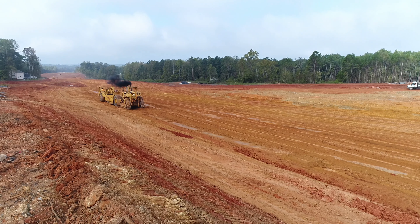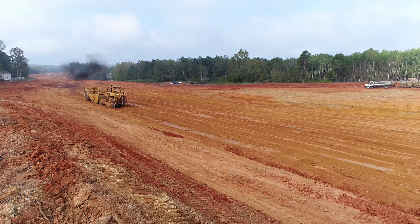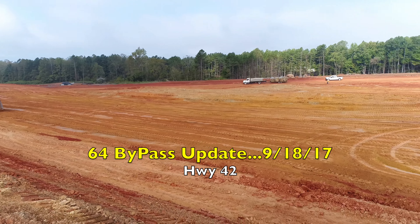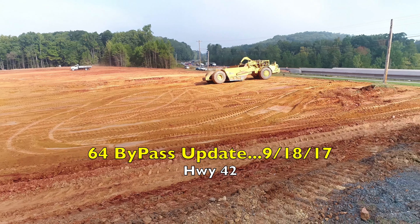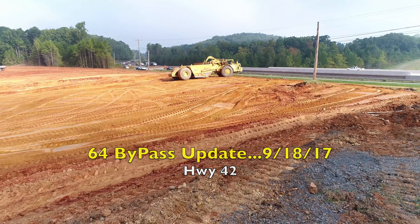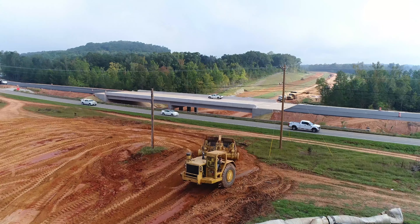Hello everyone and welcome to episode 96 of the 64 Bypass Update. Today is September the 18th, 2017. We're here at Highway 42, checking up on all the progress taking place over here.